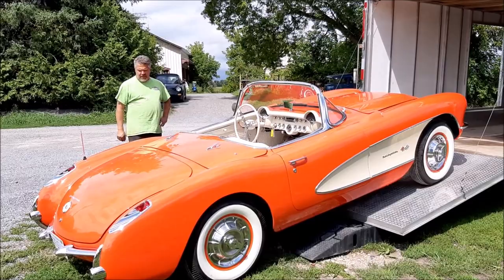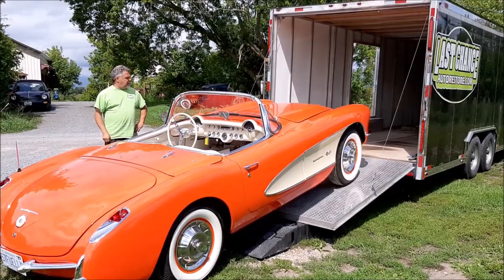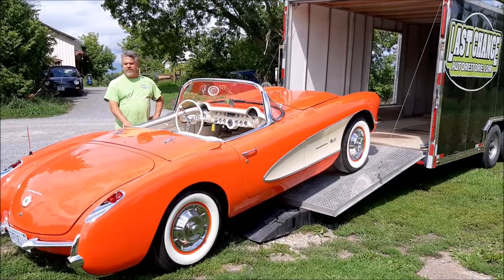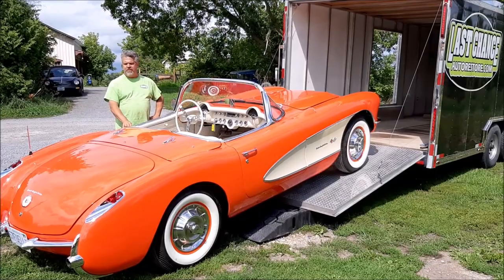It's quite a nice combination. We've got the original bias style tires with the wide whites and the original hubcaps. This will be a pleasure for our client to drive — a nice little car. This is a 1957 Corvette, fuel injected, three-speed, early '57. Thank you for watching. I'm John from LastChanceAutoStore.com.